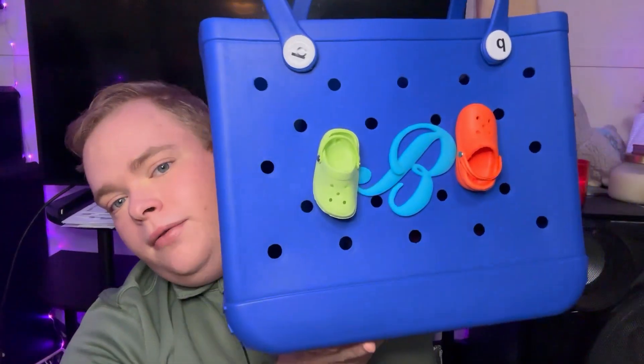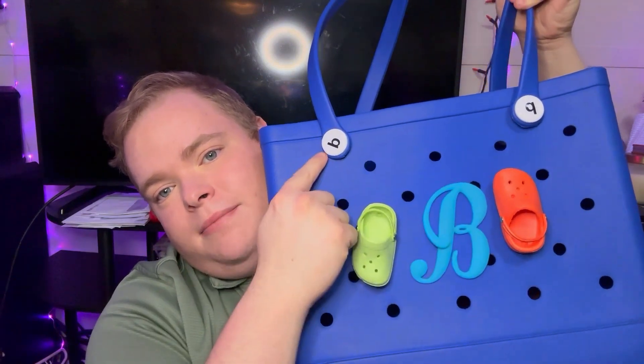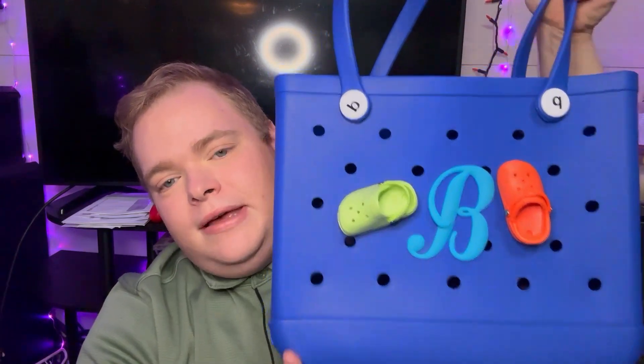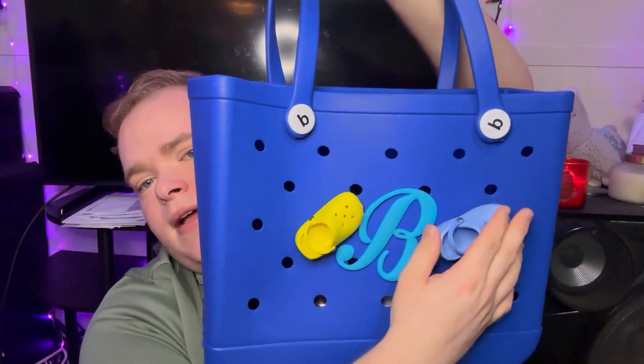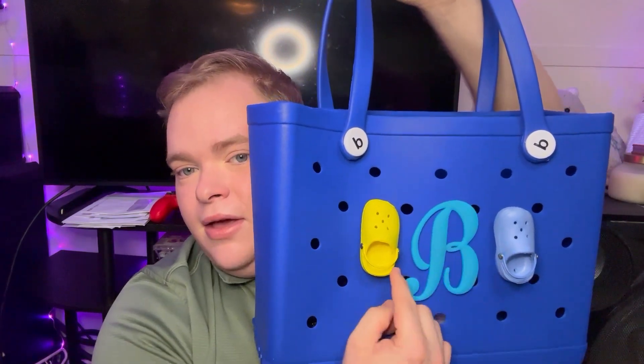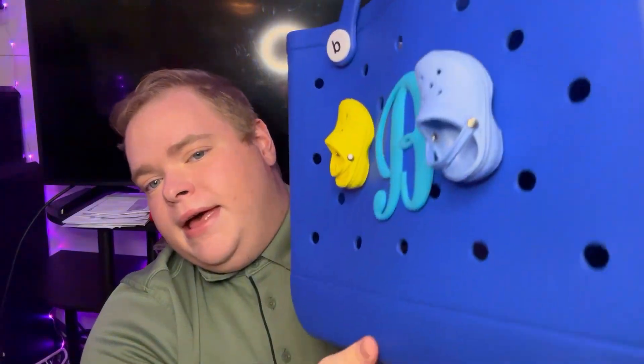Another thing that I got to use the charms with is this bag, which is super cute. Look at this bag — it's got these little Croc charms on it with the B for Blake, and it's got some Bs right here too. Look at these little Crocs — they even have the little straps and everything. This is one side of it, and this is the yellow side. The other side still has the same B, a yellow Croc, a blue Croc. And then on the other side, it has a lime green Croc and a red Croc. Such a cute little bag — I already have stuff in it. If you guys want a bag tour, just let me know and I'll show you guys what's in my new bag.